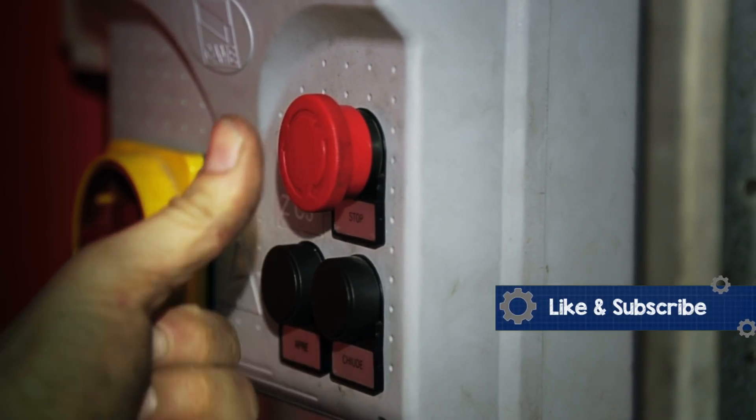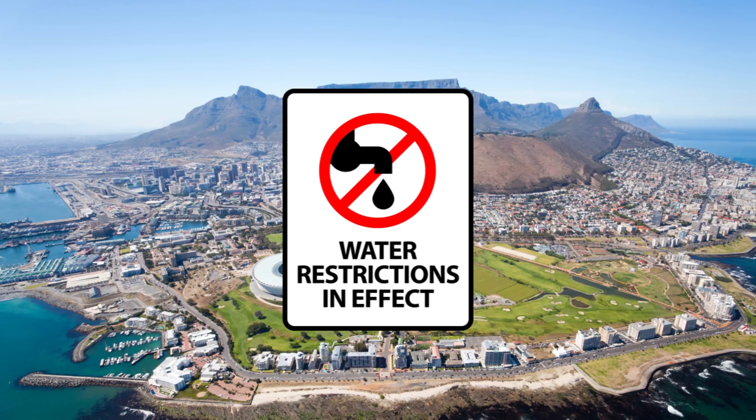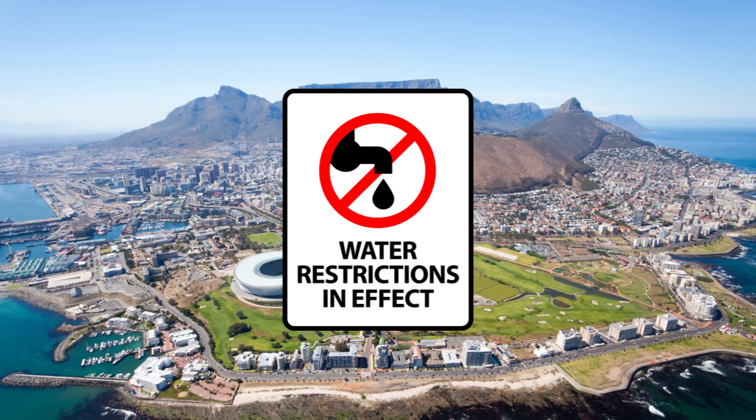Engineers predicted that by April 21st, the water levels in the dams would be so low that they would have to turn the pumps off, and water would be handed out at communal collection points throughout the city. Luckily, the city took drastic action and managed to avoid this. However, this action alone isn't enough, and Day Zero is predicted to return in 2019.